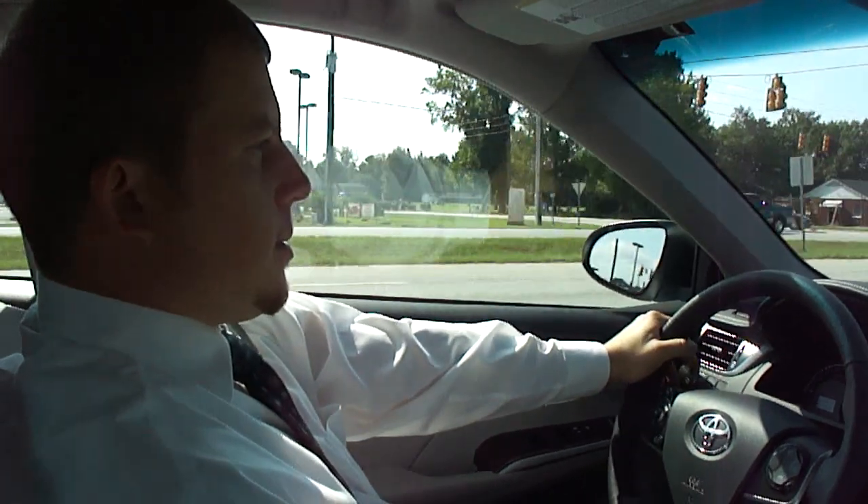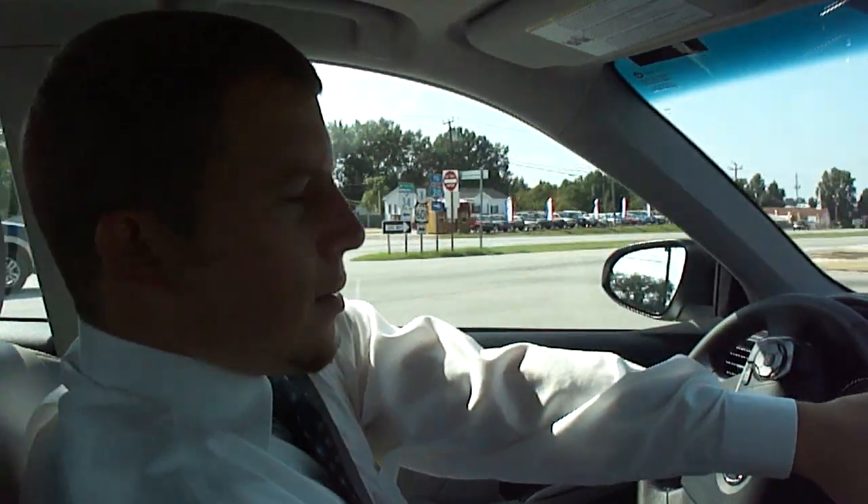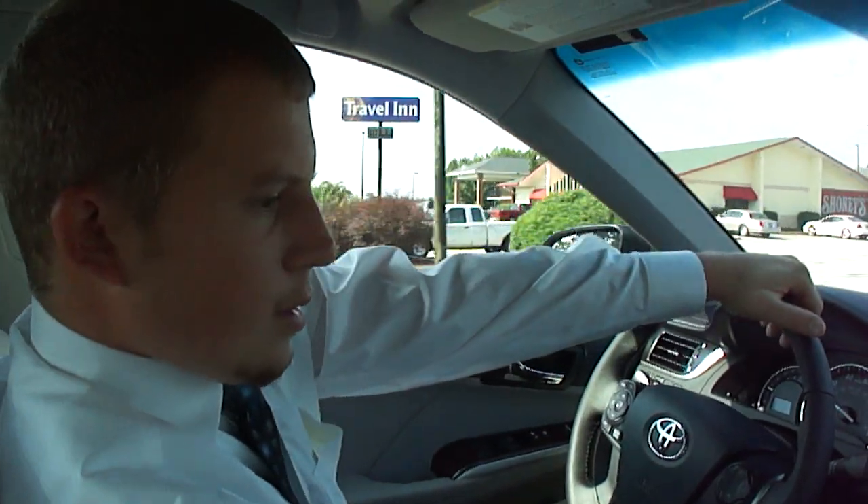After 300 yards, keep right towards I-20. I changed my destination — I was going to Columbia. Let's see how the navigation handles it.